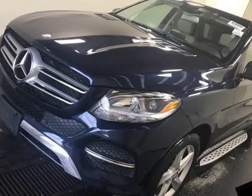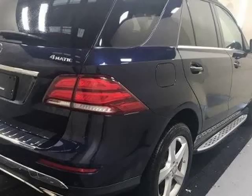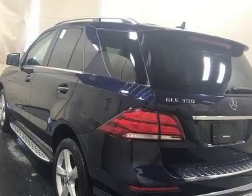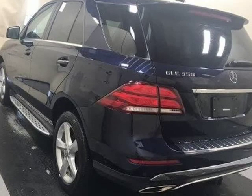This 2016 Mercedes-Benz GLE is brought to you by Citi Mitsubishi. Original MSRP $63,900. This GLE has upgrades worth over $7,000.